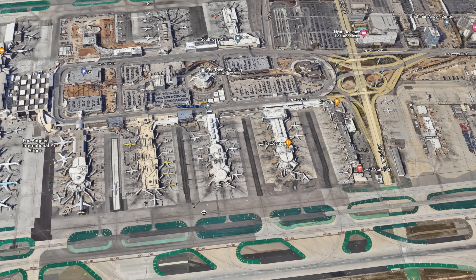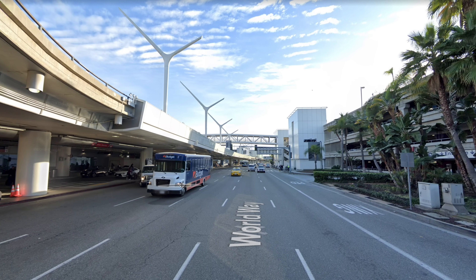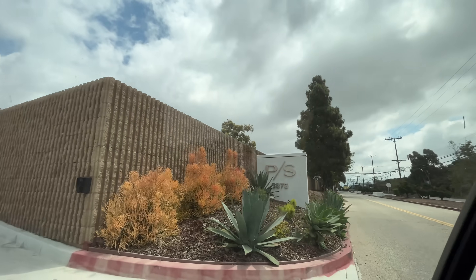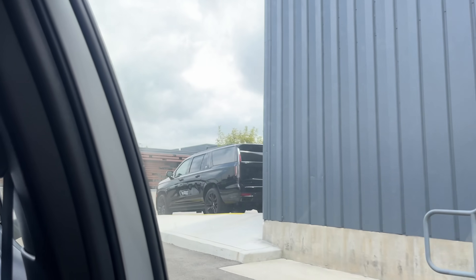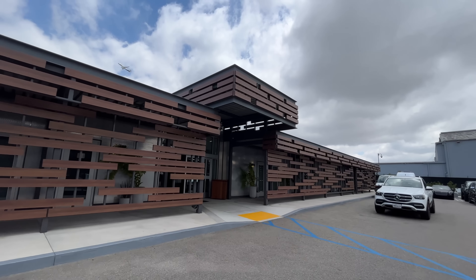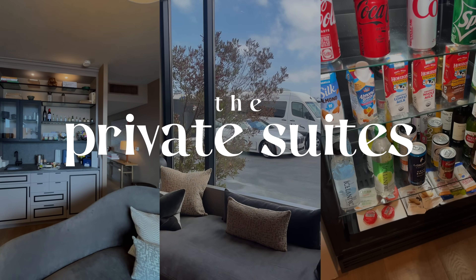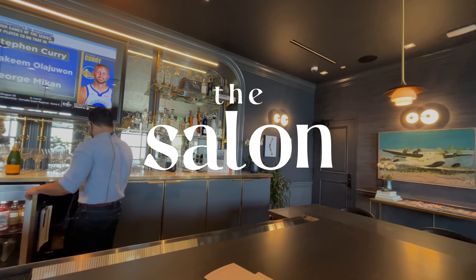LAX is a huge airport and normally entering means dealing with a stressful, time-consuming mess with almost always some traffic. The Private Suite is completely separated and accessible from a regular road — you don't even have to enter airport traffic. The area is very secure and you need a reservation to get in. They'll valet your car, or if you Uber in, they whisk away your luggage immediately so you don't even have to touch it. There are two different kinds of lounges here: the actual private suites, which are completely private rooms, and the salon area, which is more public but just as nice.